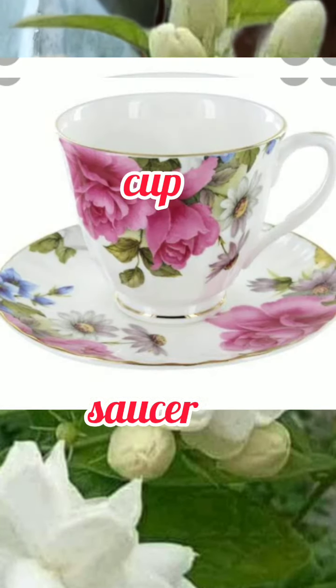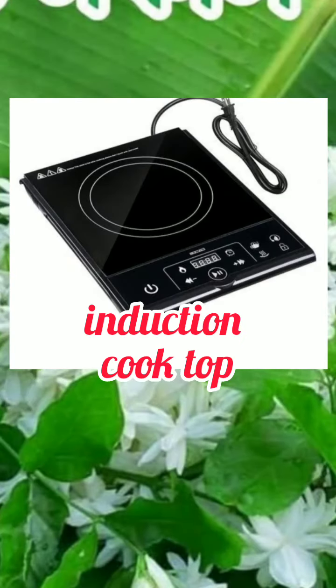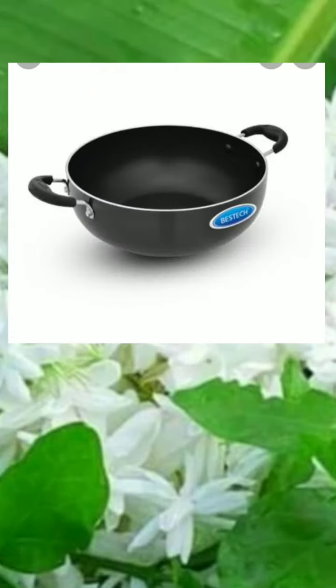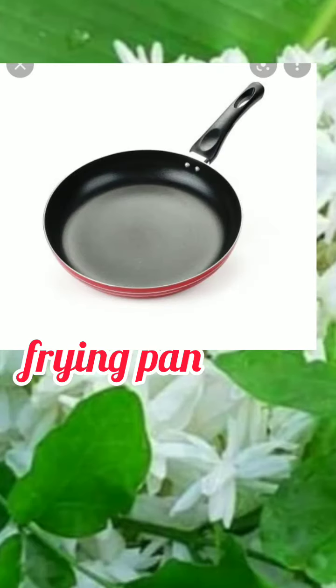Cup and Saucer. Induction cook top. Griddle. Frying pan. Colander.